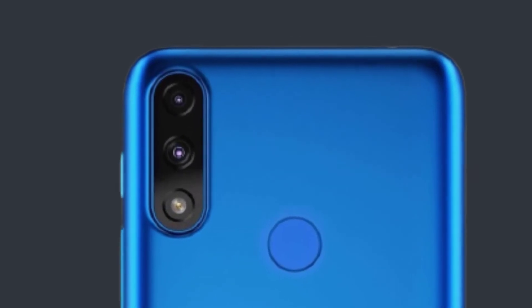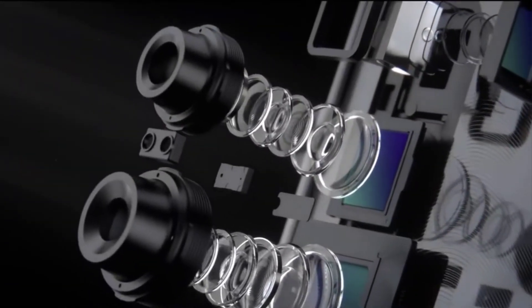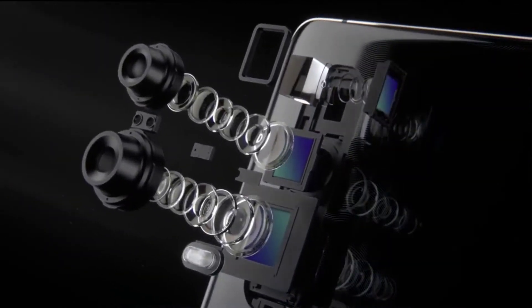On the back, there is a fingerprint sensor and a dual camera in a pill-shaped camera module. This houses a 13-megapixel main camera, a 2-megapixel depth camera, and an LED flash.